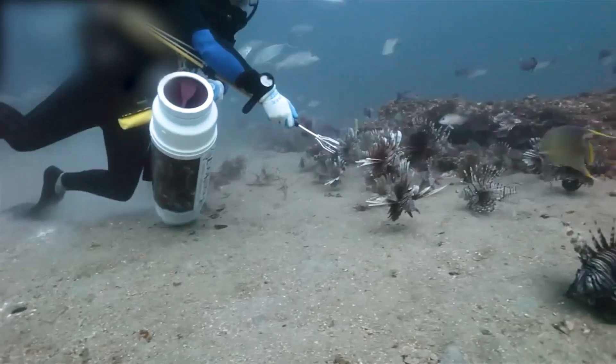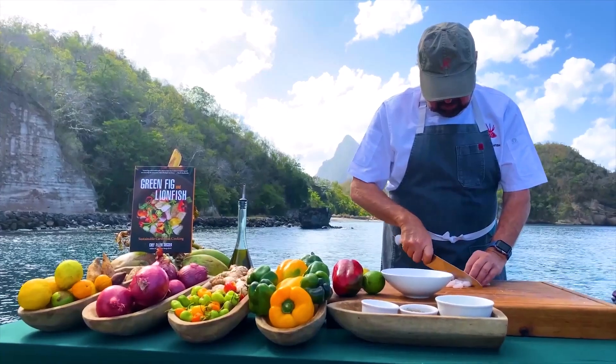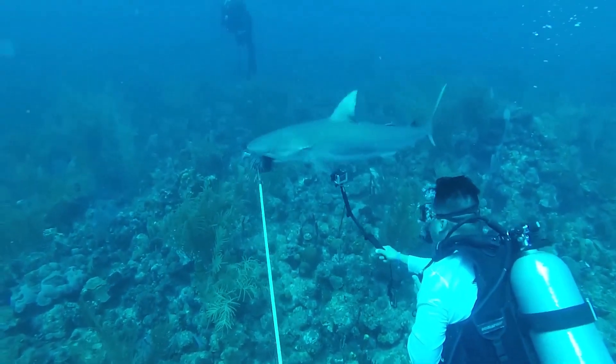Despite numerous efforts by scientists to eliminate lionfish, millions still thrive in the ocean depths. What are some other effective ways to tackle the lionfish invasion? Share your thoughts and ideas in the comments below — we'd love to hear from you.